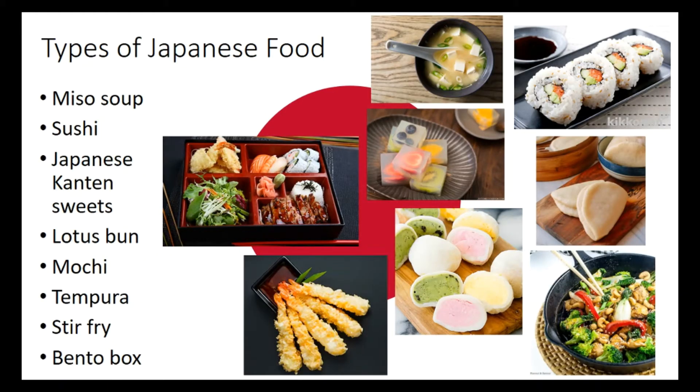Different types of Japanese food that are really common and really popular are miso soup, sushi, Japanese canteen sweets, lotus buns, mochi, tempura, stir fry, and bento boxes, which kids usually take to school as their lunch boxes. You get all this delicious food in a bento box, which also consists of a little bit of tempura, a little bit of sushi, and some grilled meats. There are loads of different really colourful foods — you can see how colourful they all are — and they just create so much beauty in the cuisine.